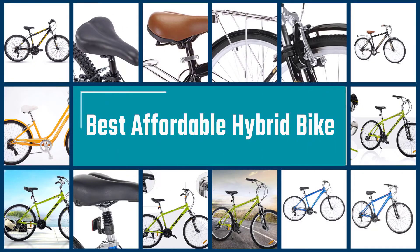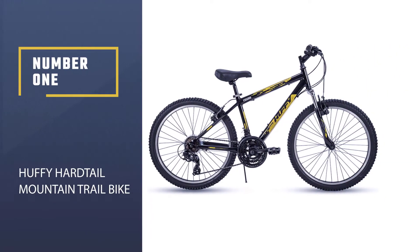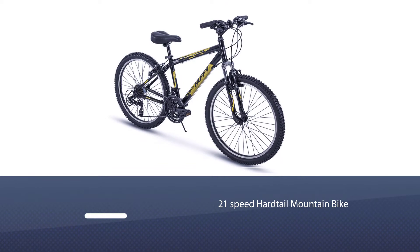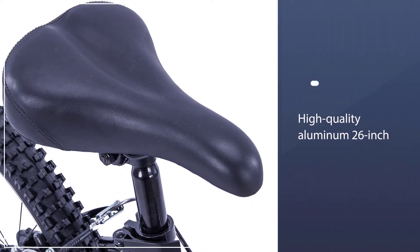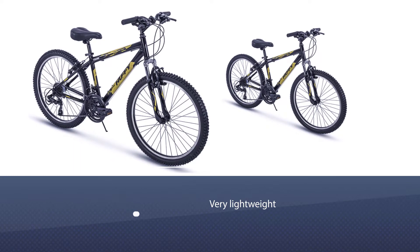Here are the five best affordable hybrid bikes, so let's get started. Number one, most popular: the Huffy Escalade 21-speed hardtail mountain bike. Based on customer reviews, it is well built and really good looking. This bike features a high-quality aluminum 26-inch frame, is very lightweight and easy to ride, and features a 21-speed rear derailleur and V-brake along with an adjustable seat and 26-inch alloy rims.